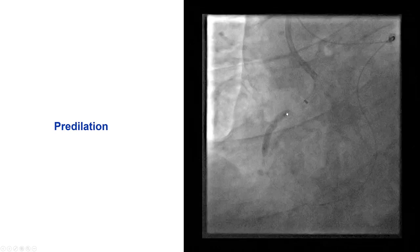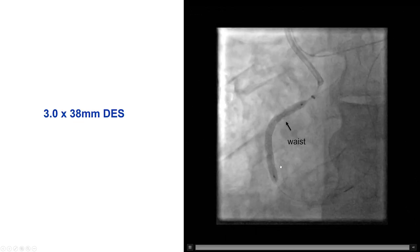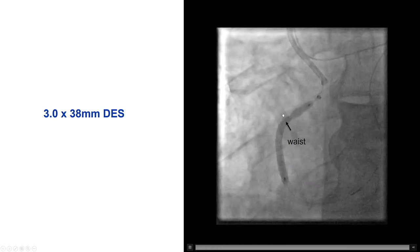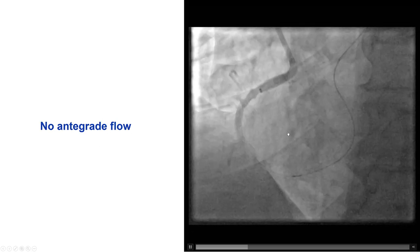We then externalized an RG3 guidewire and pre-dilated the right coronary artery. At this point we were very happy with the great progress. But unfortunately there was a waist on the stent. We thought we had expanded well, but after placing a 3.0x38 stent, there was still a waist in the stent.